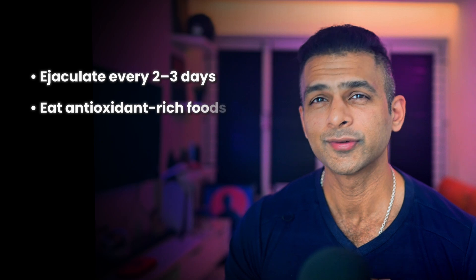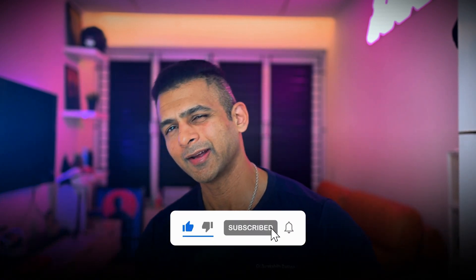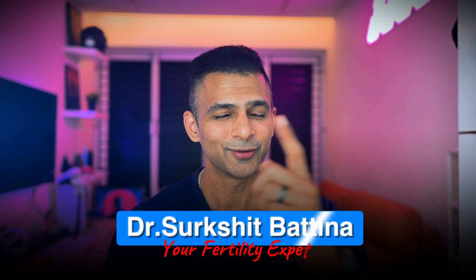Let's recap. Ejaculate every 2 to 3 days. Eat antioxidant-rich foods. Keep your testicles cool. Manage stress with lifestyle changes. And quit the sperm-damaging habits. Sperm health isn't about expensive pills or viral hacks — it's about the small, consistent things you do every single day. If you're trying to conceive or thinking about your long-term reproductive health, start now. Stick with these changes for at least 3 months, because that's how long it takes to build a healthier batch of sperm. Your future self will thank you for it. If this video helped you, give it a like, subscribe and share it with someone on the same path. Drop your questions or experiences in the comments below. I'm Dr. Sureshid Bhatia and I'll see you in the next video.